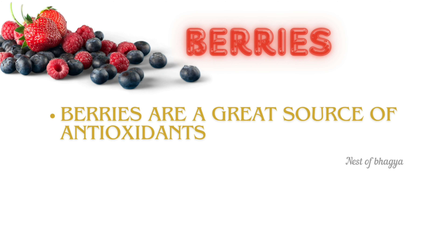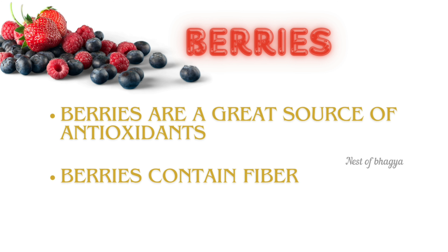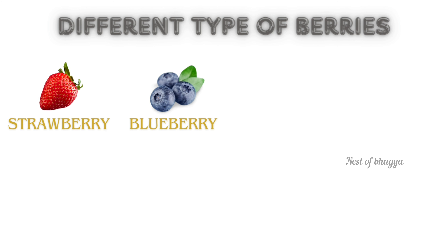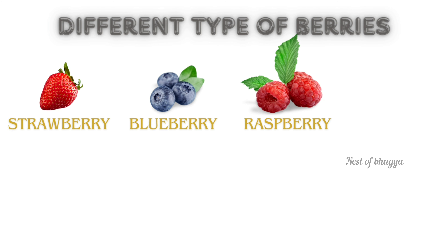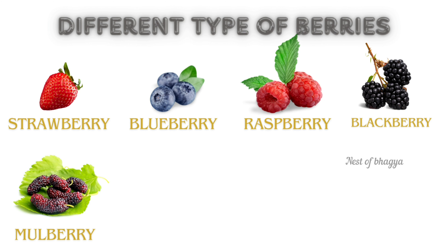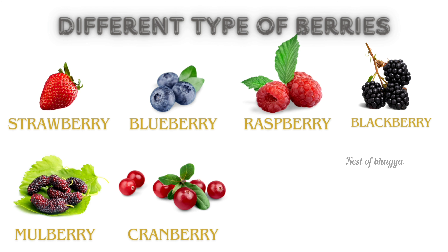Berries. Berries are a great source of antioxidants. Berries contain fiber. Different types of berries: strawberry, blueberry, raspberry, blackberry, mulberry, and cranberry.